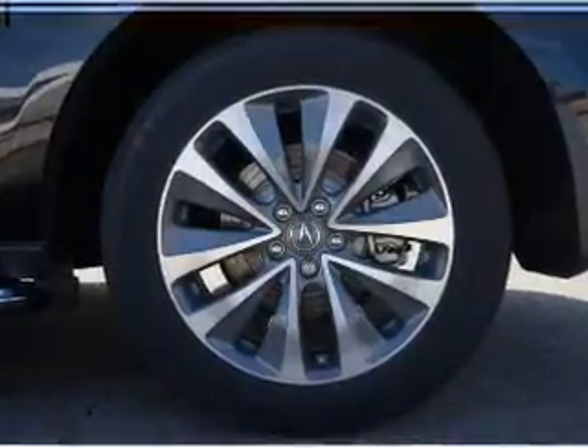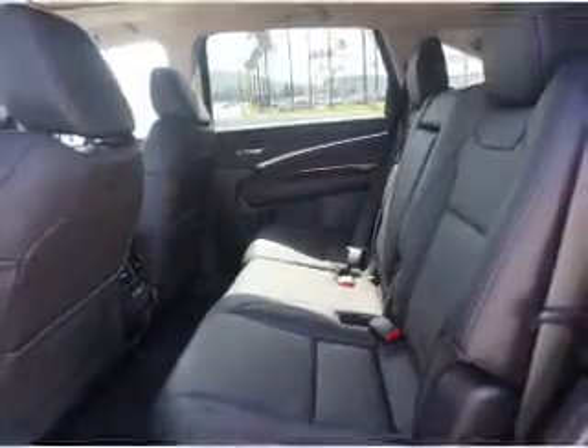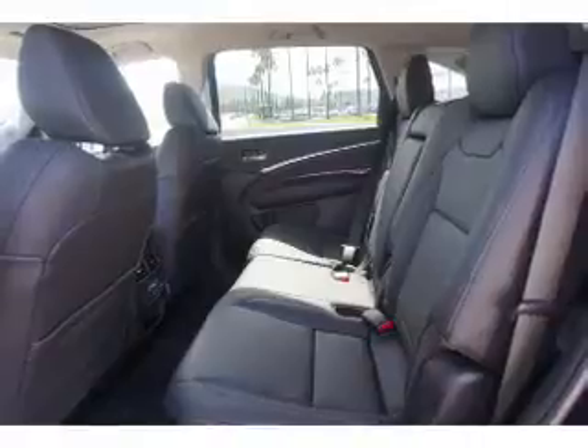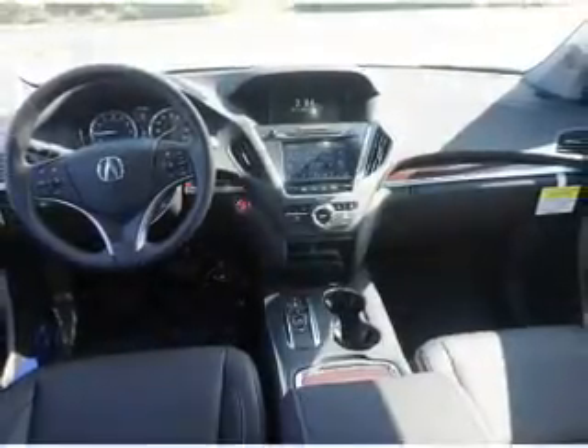Inside you'll find a third row seat, leather seats, heated seats, Bluetooth connectivity, an auxiliary input, steering wheel controls, a premium sound system, push button start, rear temperature controls, and automatic climate control.